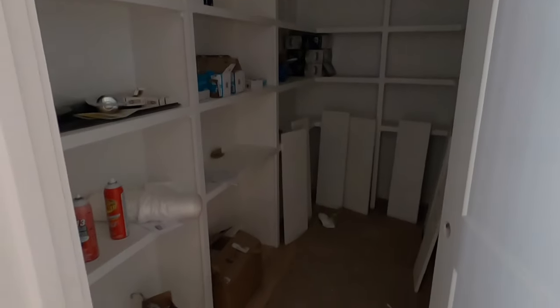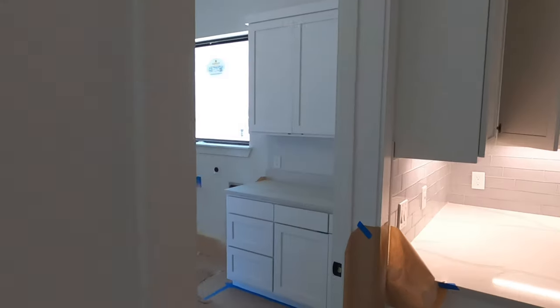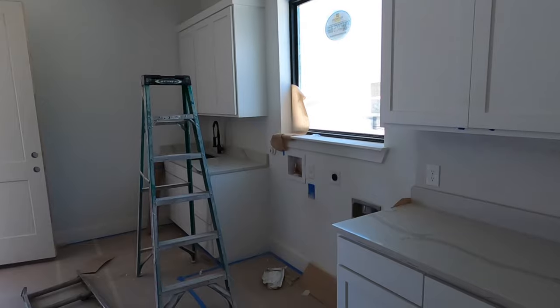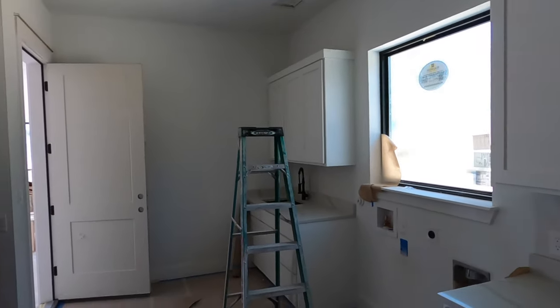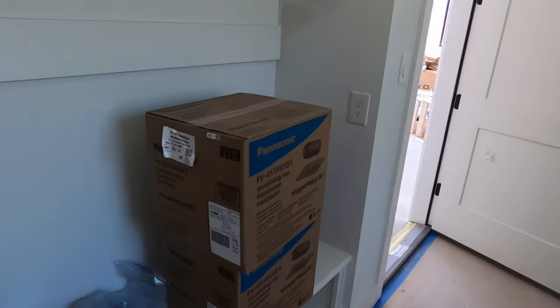If my out-of-state buyer wants me to come back and shoot another video as this house is further along in the construction stage, I can. This is the pantry — that is a very large pantry. Coming into the laundry room over here just off the kitchen, and the three-car garage. You're going to have a large laundry room and a little mud room set up right here.